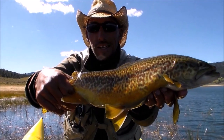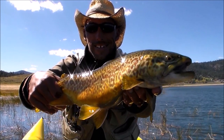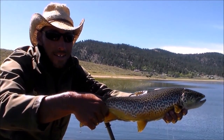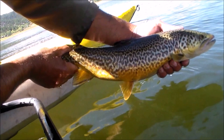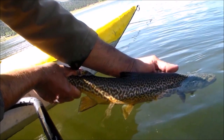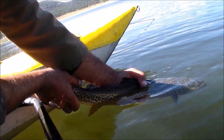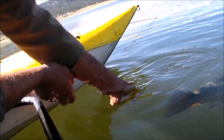The tiger trout truly is an exotic trout. They have everything a fly fisherman wants: the brilliant colors, the unique patterns, and the massive size. The one biggest misconception about tiger trout is that you have to use streamer patterns to catch them. This is simply not true, and I'll prove it during this video. Their primary food source is aquatic insects.